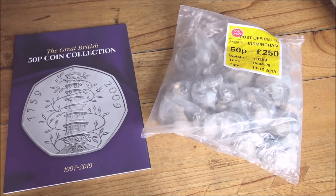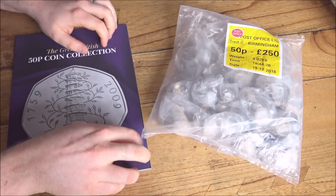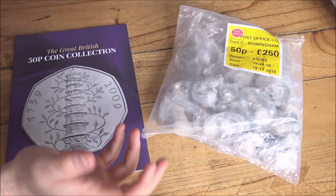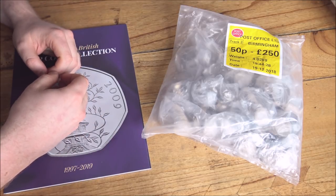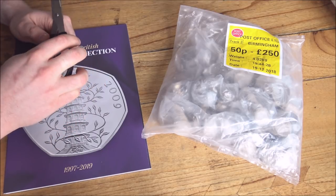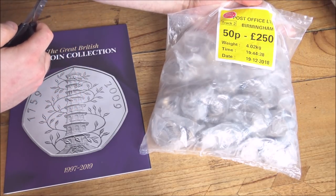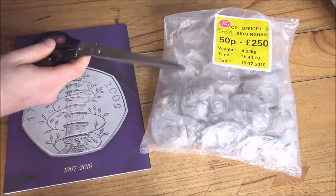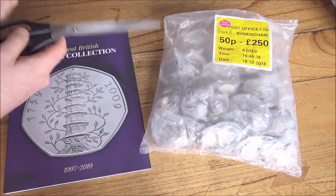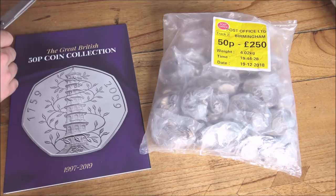Hello everybody, Backyard Bullion here. Today we are going to be revisiting my lovely coin folders — we're searching for 50ps. For those of you not in the United Kingdom, this is about as good as it gets for us in terms of coin hunting, because unfortunately we don't have any silver left in circulation. So I've ordered in a giant bag of 50ps from my local post office.